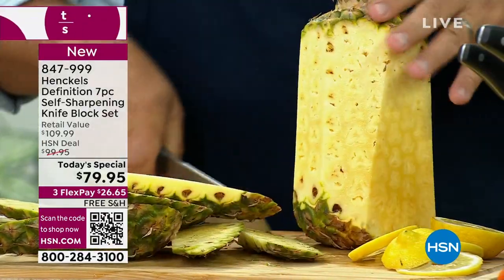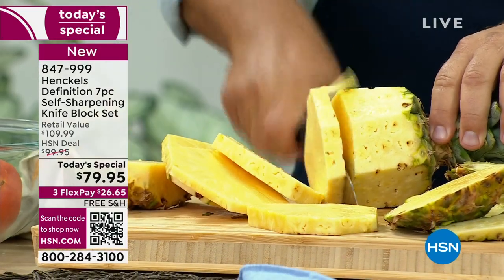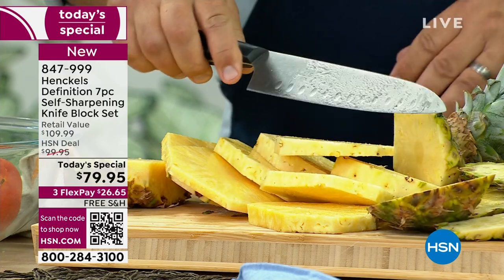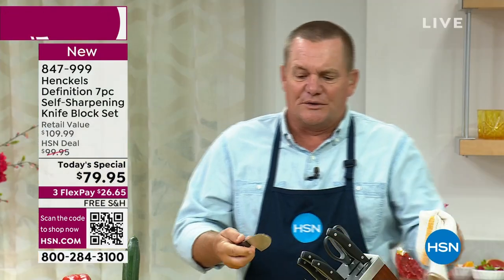I'm just doing a quick job here, not taking my time to show you how amazing these are. Think about everything you're going to use these knives for. Pineapples are really hard to cut — but you make it look so easy with this set. And again, it's not the food that's dulling your knives — it's what you hit after the food. If you're not familiar with Henkels, by the way, I should mention this.